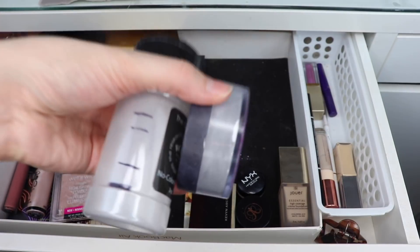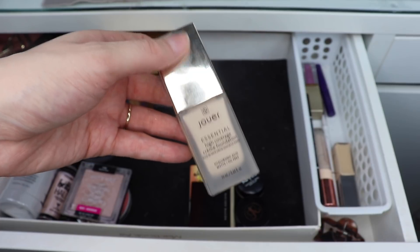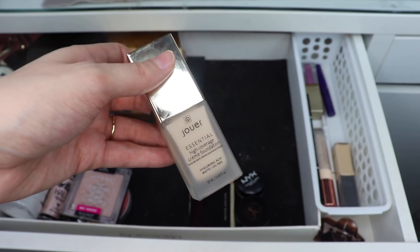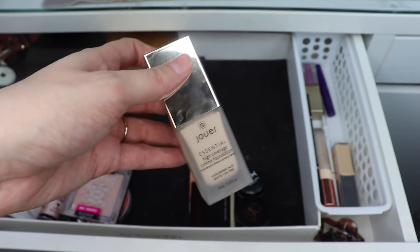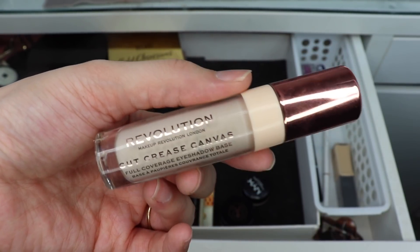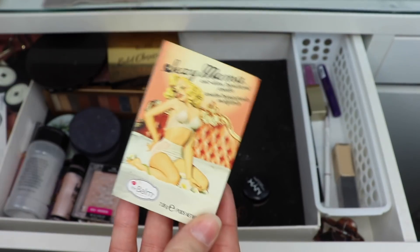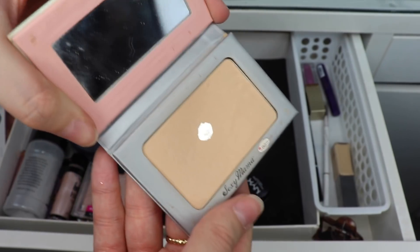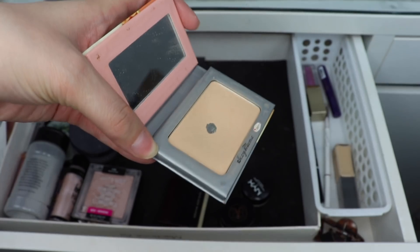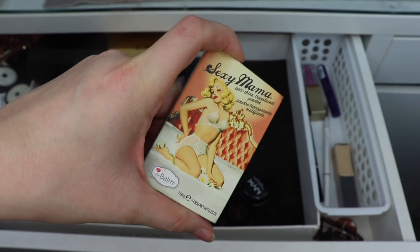I'm going to put back this Jouer Foundation — I reached for it a couple of times, but I've been using all my foundations pretty regularly, reaching for a different one every day, so I don't need to pull one out exclusively. I'm also putting back the Makeup Revolution Cut Crease Canvas Eyeshadow Base and will play with my Anastasia Beverly Hills one this month. And I'm putting away The Balm's Sexy Mama Powder — I had it in my backpack and hit pan on it, and I don't like to keep panned powders in my backpack because they're more likely to break.